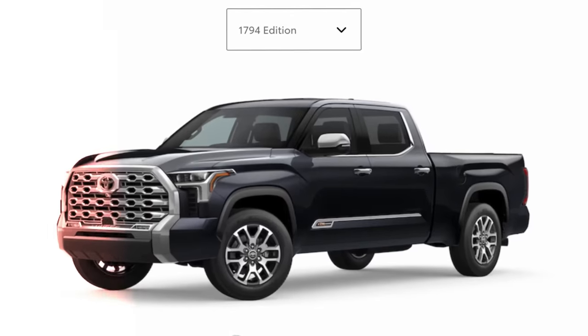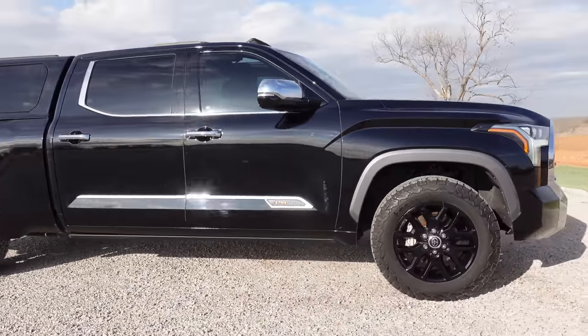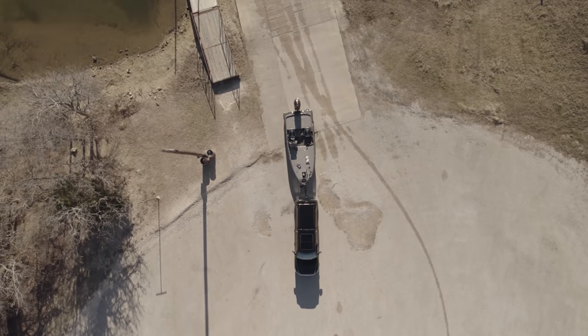We are getting ready to start the 2023 elite series season. For those of you who don't know and are just clicking on this video because of the title, this is my 2022 Toyota Tundra 1794 edition and this is a 40,000 mile review. I actually have 42,780 miles on it, but most of these are towing miles — towing coast to coast with about a 2,400 pound bass boat.